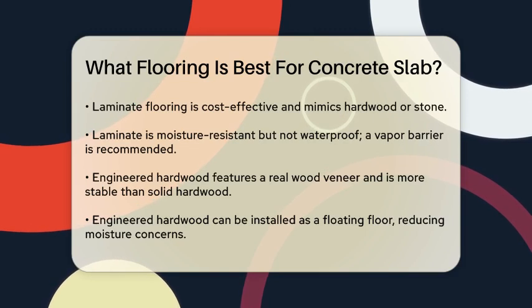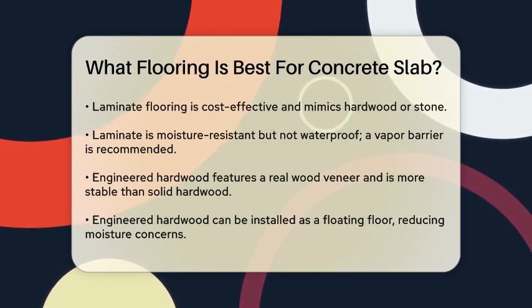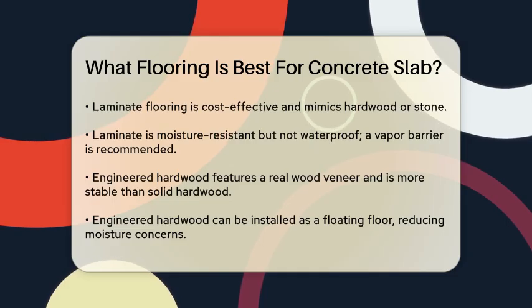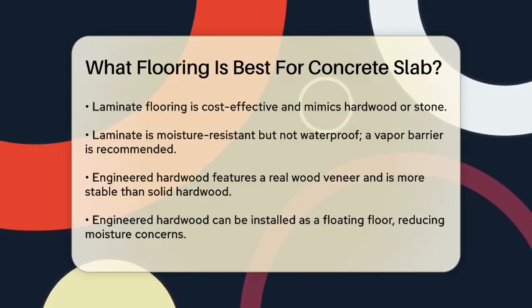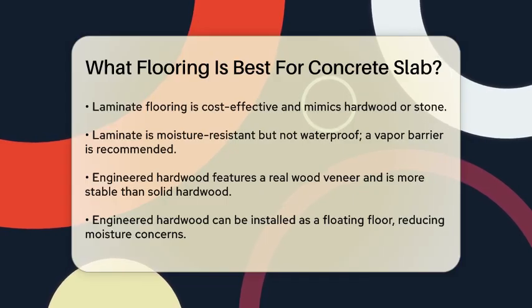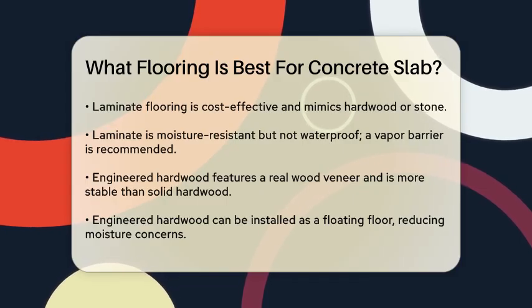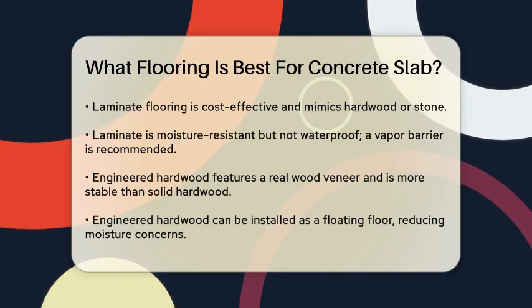Laminate flooring is another excellent option. It mimics the look of hardwood, stone, or tile and is cost-effective. Laminate is moisture-resistant, durable, and easy to install over concrete without adhesives. However, it's not waterproof, so it's best to use it in areas with moderate moisture levels and to install a vapor barrier or underlayment to protect it.